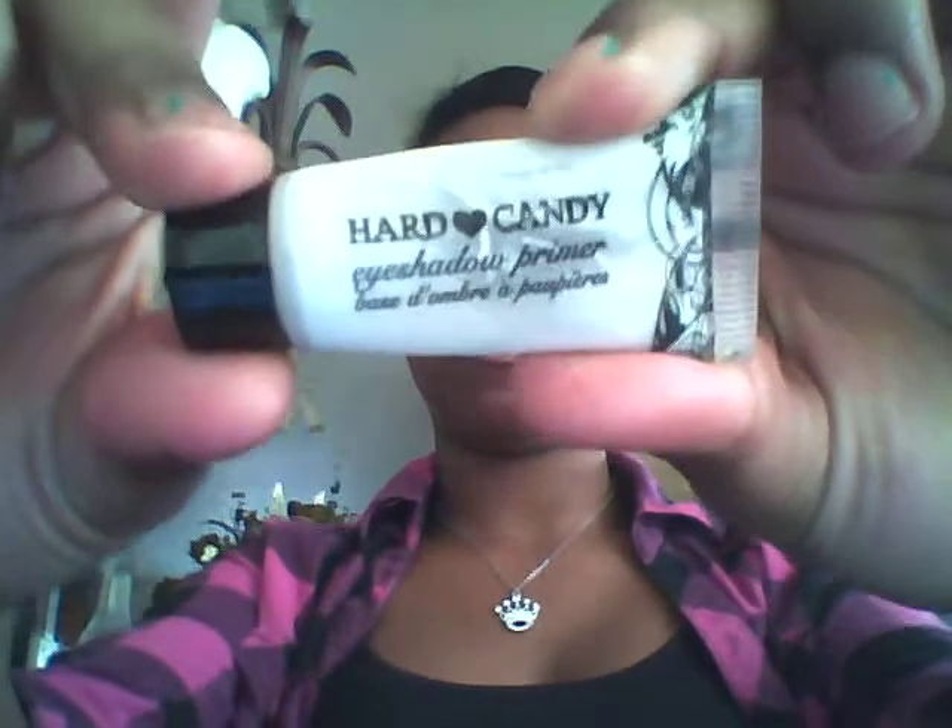Hey YouTube, this is Mrs. LuckyStar 2020. Today I'm going to be doing a pink and black look for my outfit of the day, so let's get started. First I'm going to apply my primer from Hard Candy.